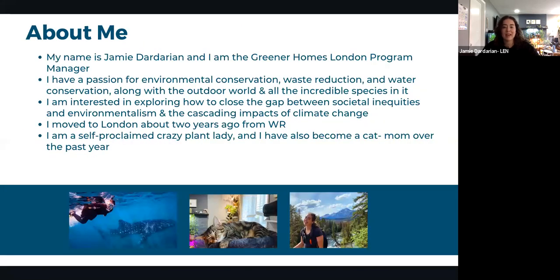Jamie introduces herself as the Greener Homes London Program Manager at the London Environmental Network, focused on residential and individual sustainability. She has a passion for conservation, waste management, water conservation, and the outdoor world. She's particularly interested in the gap between social inequities and environmentalism, and the cascading impacts of climate change.